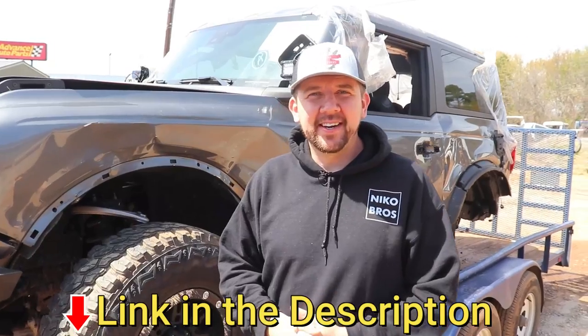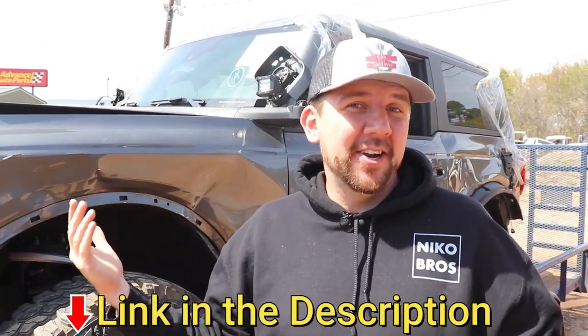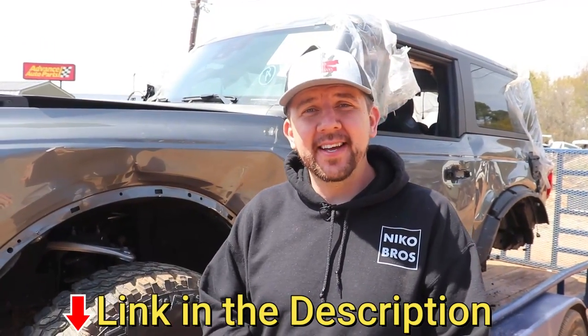Make sure you check out necobrothers.com. We've got some new hats coming, so get yourself a hat. We're going to try to get some more merch out there and some good goodies so you can support us and we can keep doing what we're doing. We can't do it without you guys — appreciate all the support.